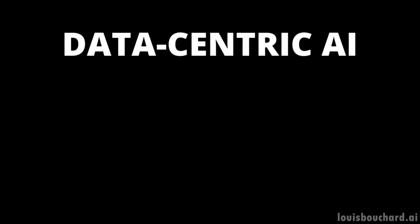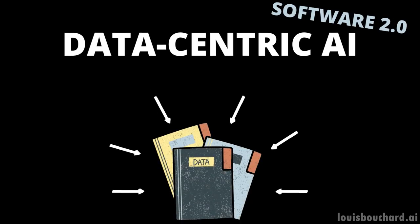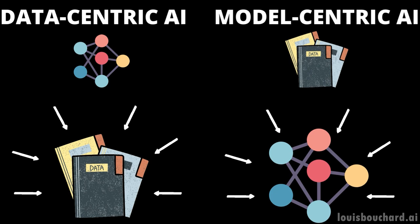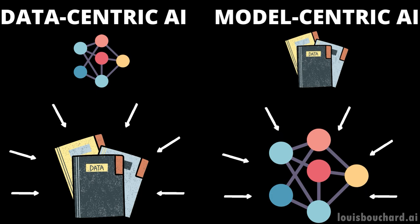This is where Data-Centric AI comes into play. Data-Centric AI, also referred to as Software 2.0, is just a fancy way of saying that we optimize our data to maximize the model's performance, instead of model-centric approaches where you tweak the model's parameters on a fixed dataset. Both need to be done to have the best results possible, but data is by far the bigger player here.